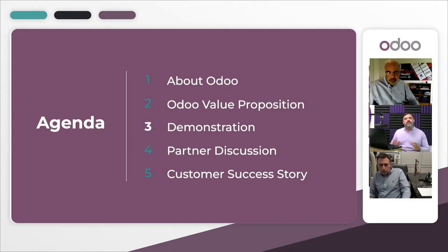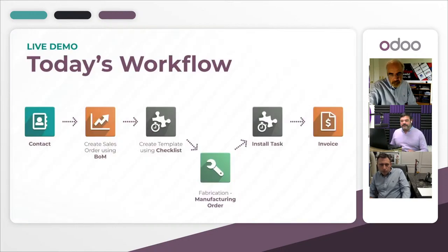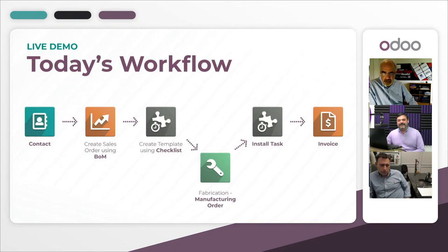Now we're going to see how Odoo works within stone fabrication specifically. Here's the workflow we'll follow: we'll start with the Contacts application, then generate a new quotation in the Sales app, move into the Field Service app, then into Manufacturing, then handle the installation using Field Service again, and finish off with Invoicing.